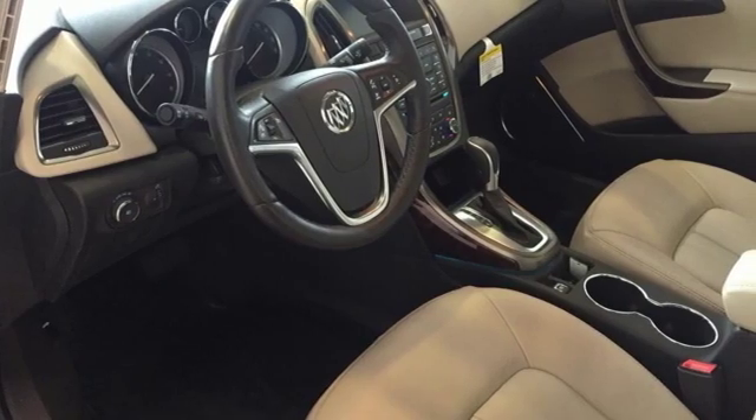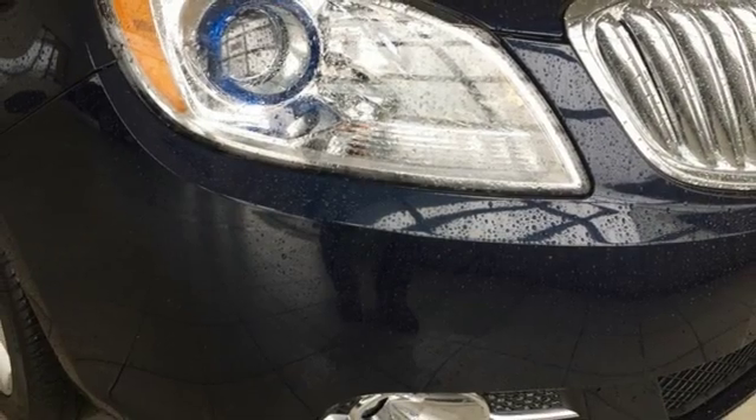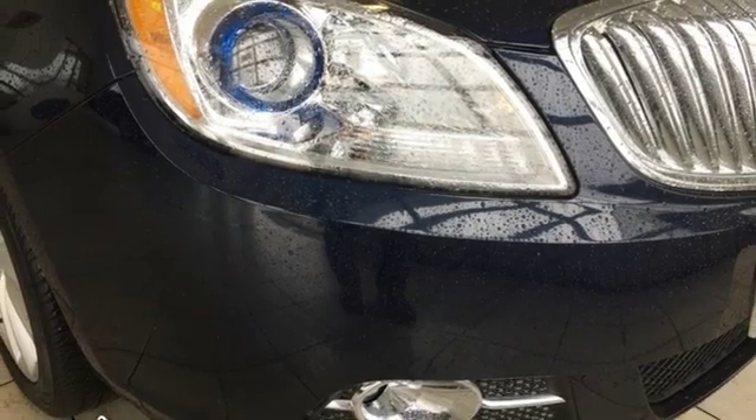Imaginative luxury for the real world — that's today's Buick. The time is now, see it for yourself today.